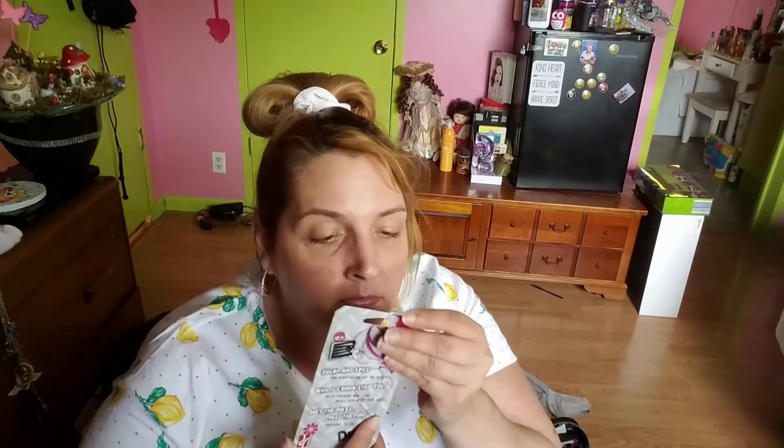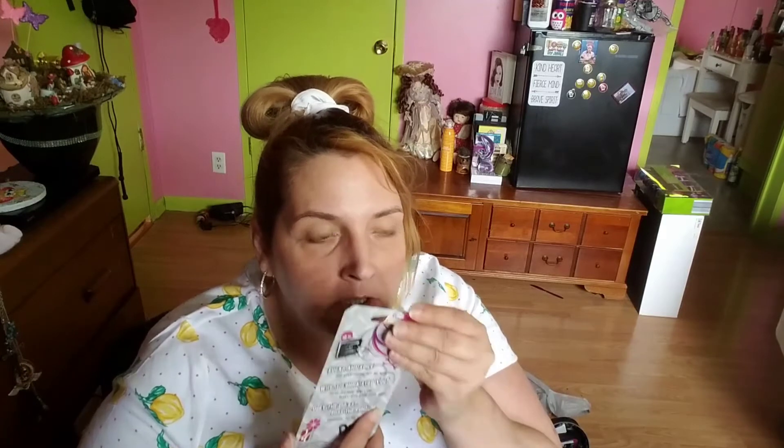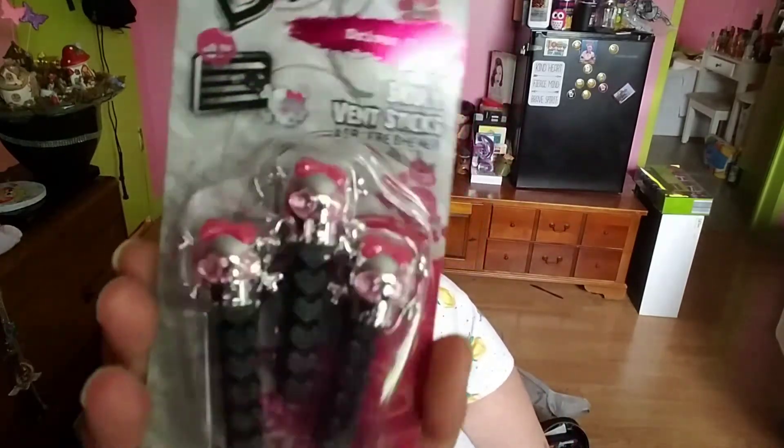I got these because I love skulls. Skull vent stickers — air freshener. They've got little chrome skulls with pink jewel-looking eyes and pink hair bows. You stick them on your vents in your car or truck. Cute little skulls with little bows.